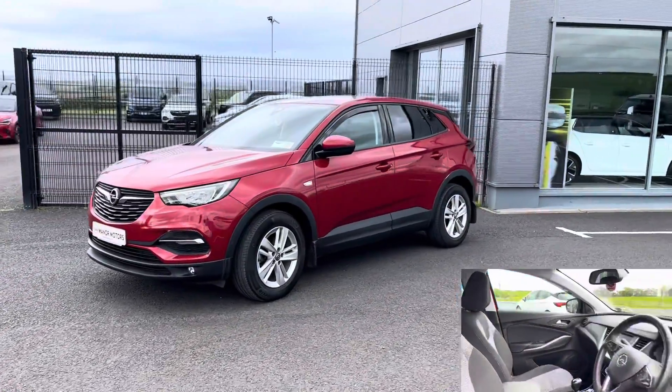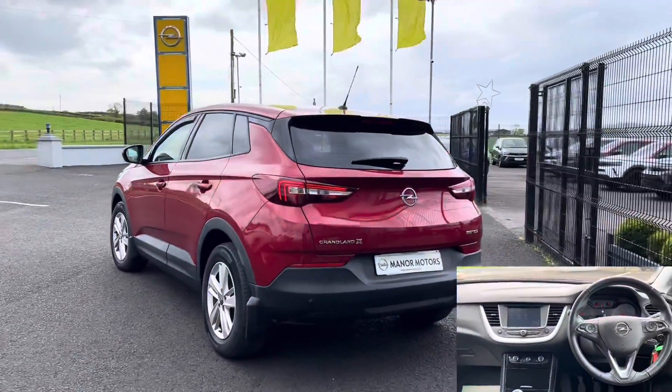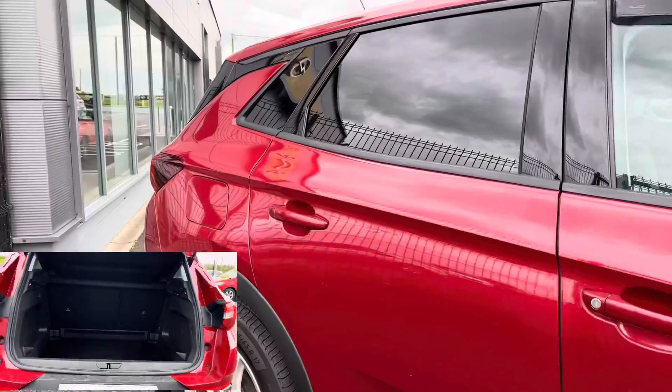Full service history, 17-inch alloy wheels, multifunction steering wheel, touchscreen entertainment system with Apple CarPlay and Android Auto, satellite navigation, reversing camera and parking sensors. Trade-ins are welcome.